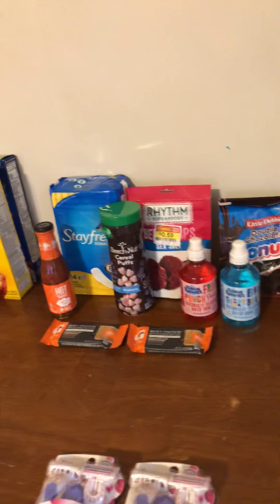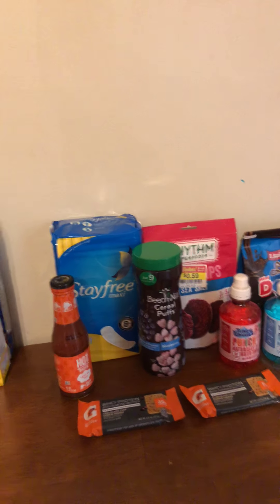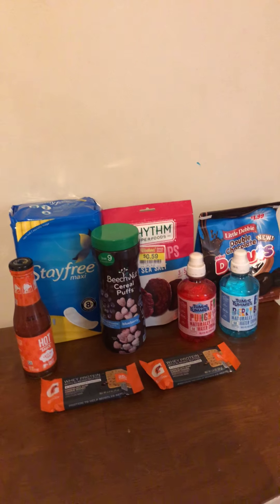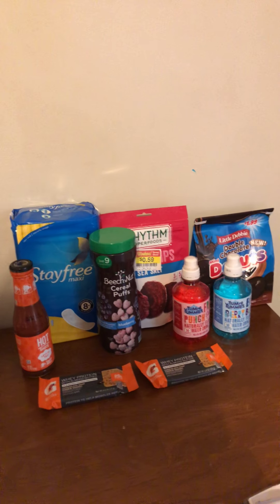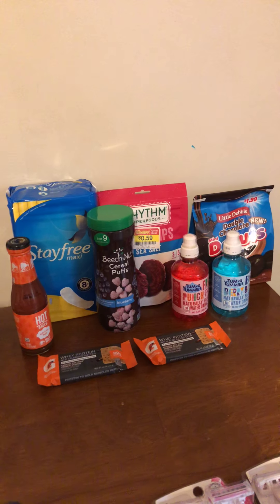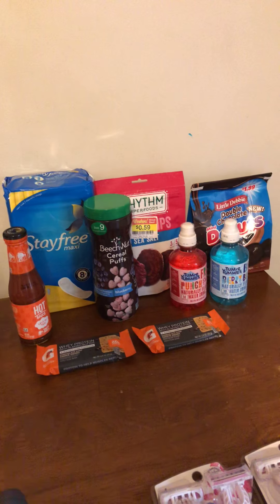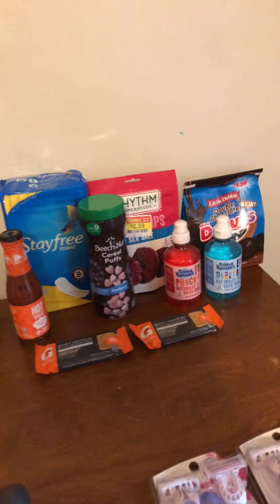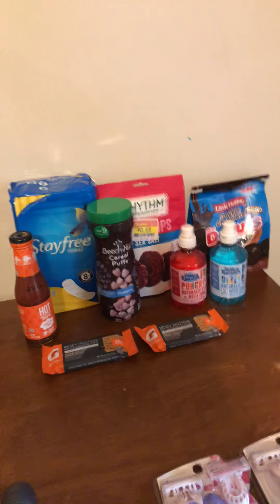So my subtotal for everything here after coupons and Catalinas was $1.89, and I got back $5.50 in Ibotta rebates between this haul. I also had a $2 bonus and a $1 bonus for any three rebates. So that made it a final cost of $3.39 — not bad for all the groceries I got.